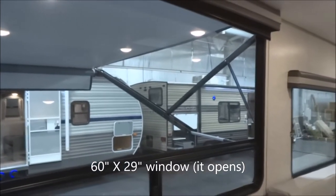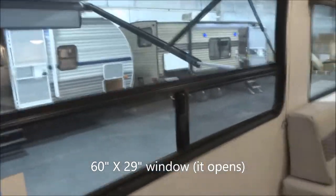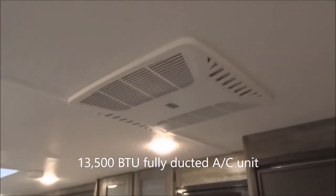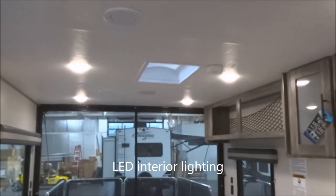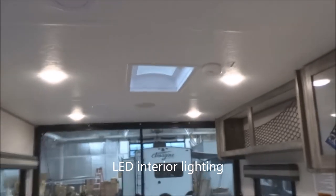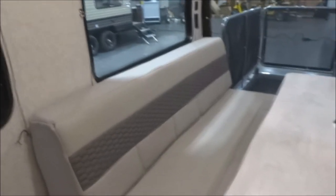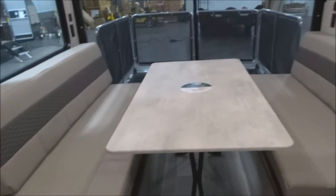There's a vent up across the top, and here's your full-function optional window — 60 inches by 29 inches, and it does open with a screen. 13,500 BTU fully ducted air conditioning unit, all ready to go. These are LED mushroom lights; it's LED lighting throughout. You have a rooftop skylight as well. Now, the business end of the toy hauler — I've got it set up and deployed already for the interior option.